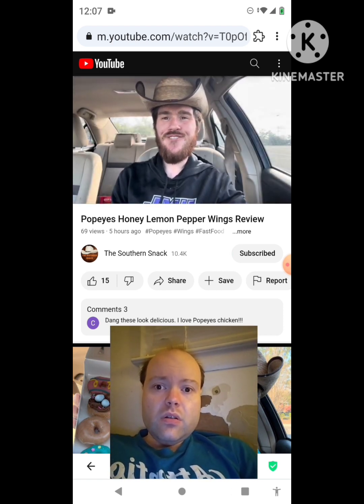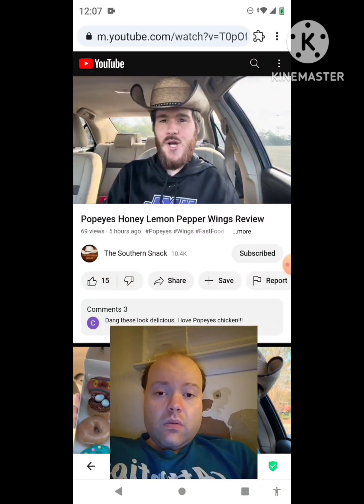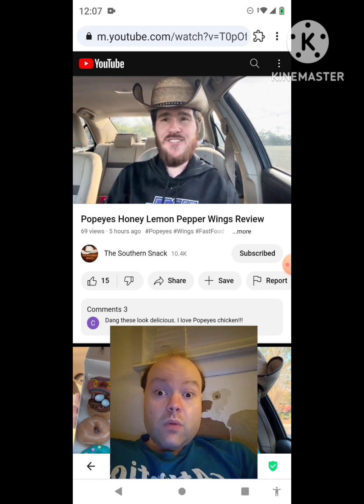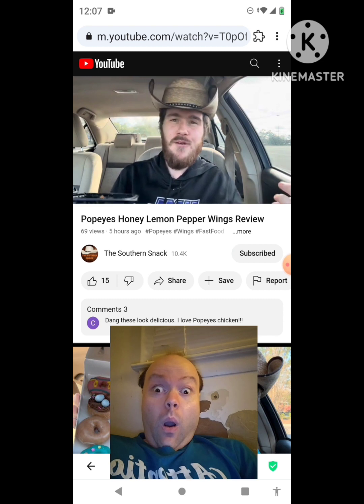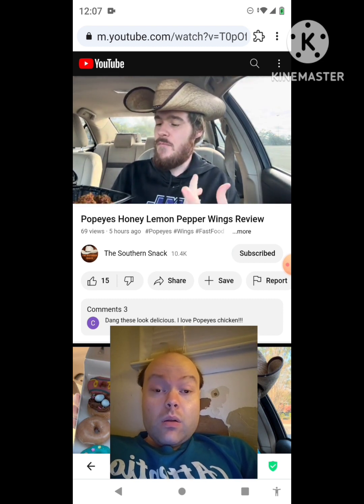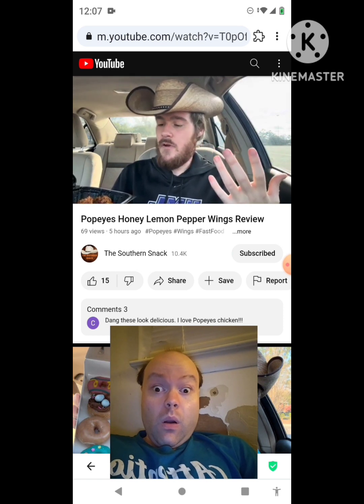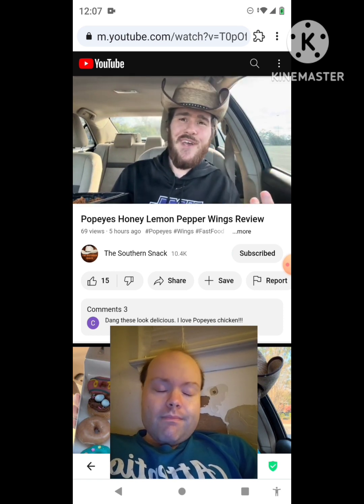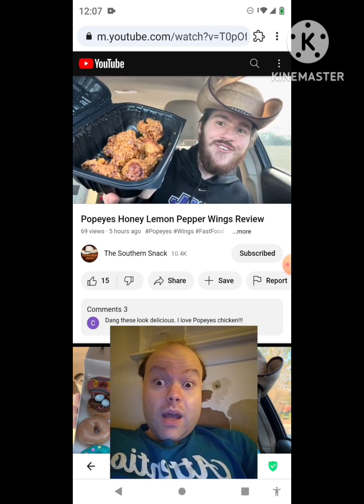Welcome back to the Southern Snack — life is too short to be serious. All right folks, we made a run to Popeye's to try their new honey lemon pepper wings, or honey lemon wings. So it's lemon pepper and honey wings. I like their wings, some people don't, but that's okay — we're gonna try their newest flavor anyway.